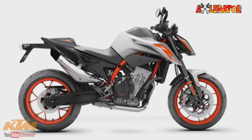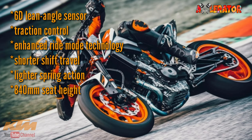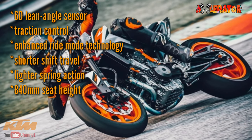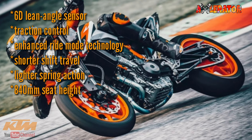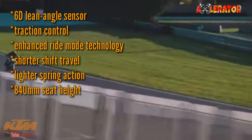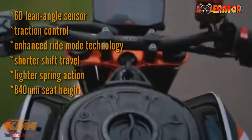Other juicy add-ons include the new 6-axis lean angle sensor, traction control, and enhanced ride mode technology. Riders will enjoy a smoother, faster gear change as a result of shorter shift travel and lighter spring action. Track mode and a quick shifter are offered as options.